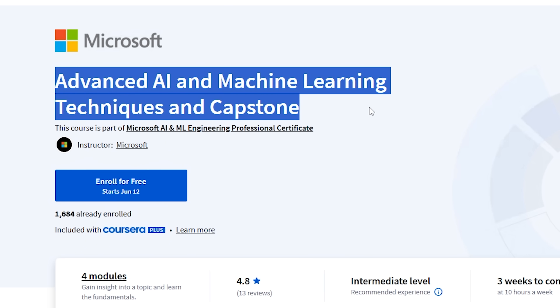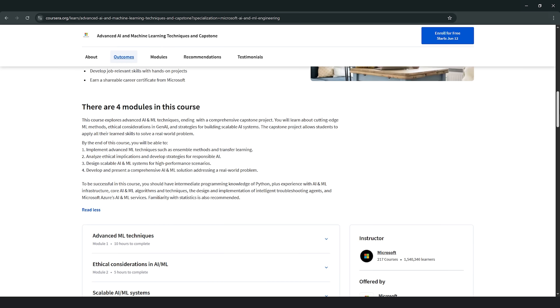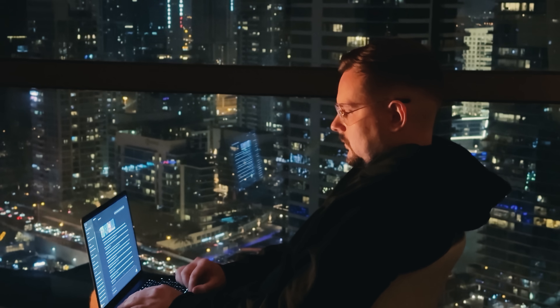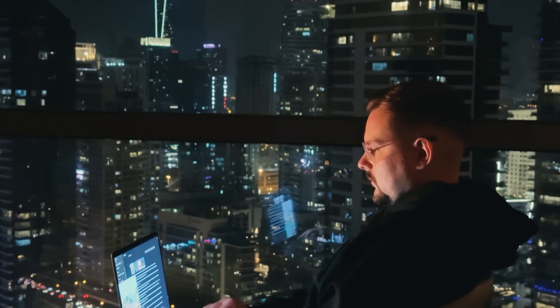Course 5: Advanced AI and Machine Learning Techniques and Capstone. In this final course, you'll dive into advanced artificial intelligence and machine learning techniques, including important ethical ideas around generative AI. You'll also learn how to build AI systems that can grow and handle bigger challenges. At the end, you'll work on a big project where you get to use everything you've learned to solve a real-world problem.